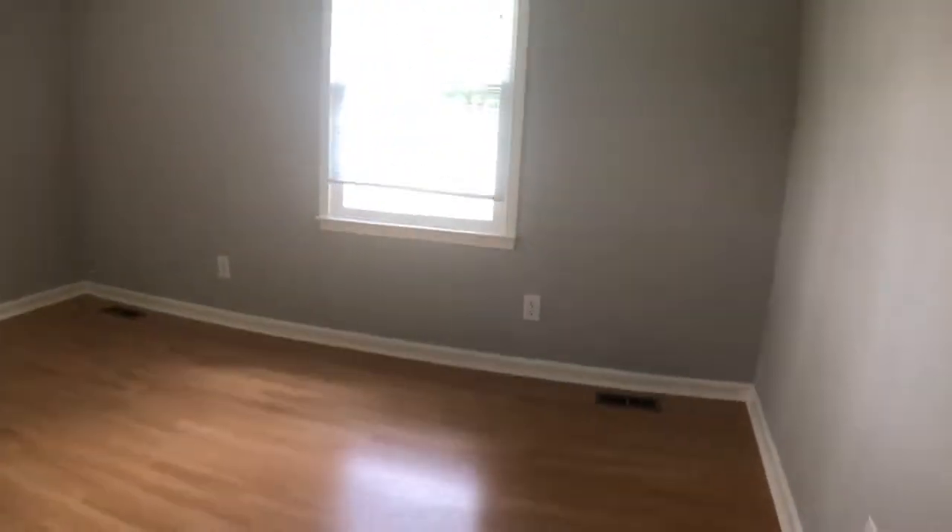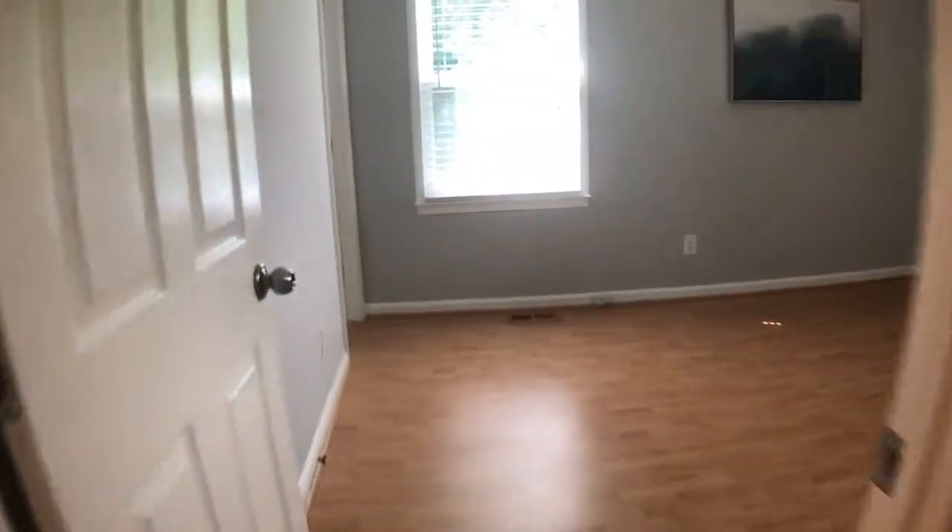Laminate floors in here too. Closet. The paint looks good, the floors look good. More closets. This is the master.